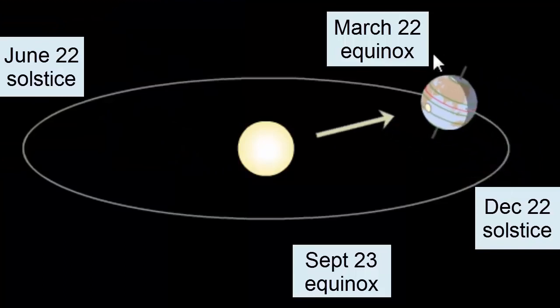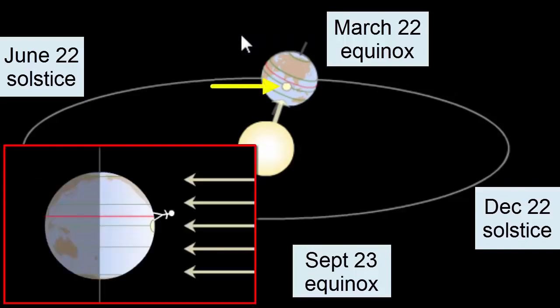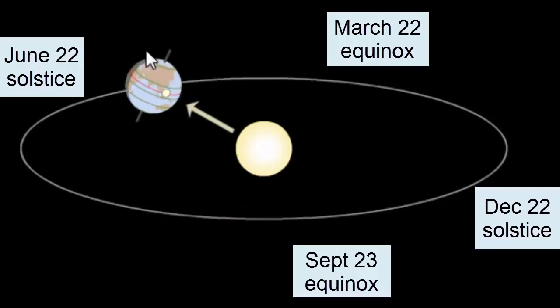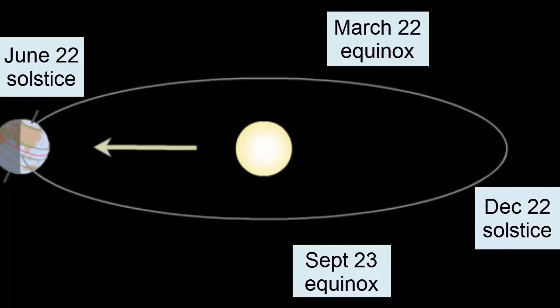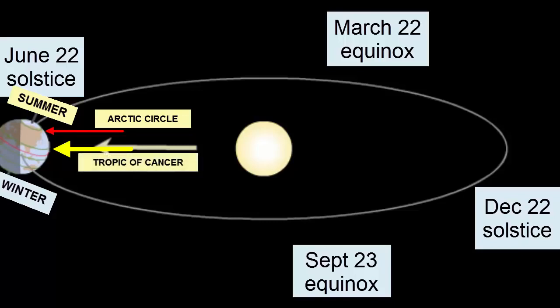As we watch the Earth continue its orbit, the Earth's tilt again moves towards the Sun, such that when we reach the March 22nd equinox, we once again have all parts of the planet receiving equal amounts of sunlight and darkness. The equator once again receives the direct sunlight — at high noon, the Sun would be directly overhead. Returning back to the June 22nd solstice, the tilt moves the North Pole towards the Sun, so the North Pole receives more and more hours of sunlight each day. At the solstice, the Northern Hemisphere experiences summer. All points within the Arctic Circle experience 24 hours of sunlight, and the Sun is directly overhead at the Tropic of Cancer, 23.5 degrees north of the equator.